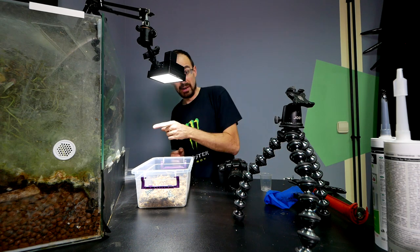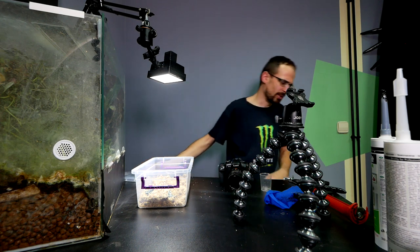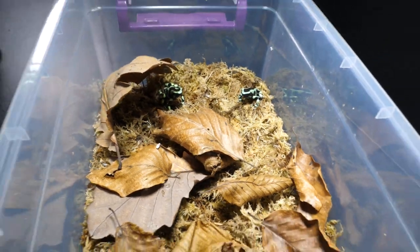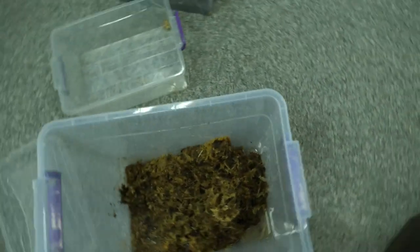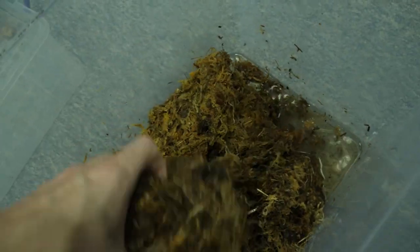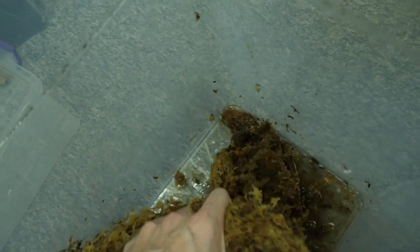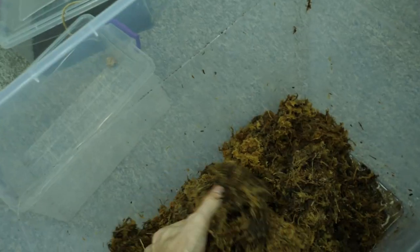I'll close their enclosure and actually I will put leaf litter first so they have some hiding spots. There, now this is much better. Closing them off and carrying on. You see in the meantime the sphagnum bricks — they absorbed all the water, well most of the water — and it's now expanded. Now I can use it as I please.